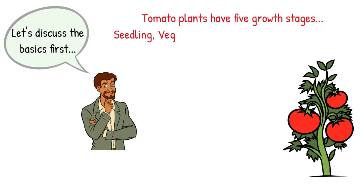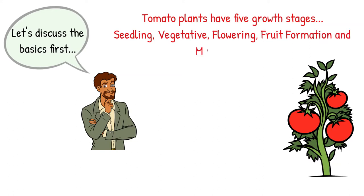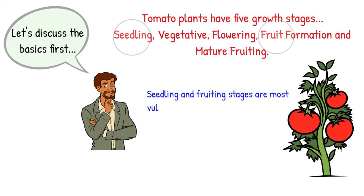Tomato plants have five growth stages: seedling, vegetative, flowering, fruit formation, and mature fruiting. Seedling and fruiting stages are most vulnerable to insect attack. They must be protected.